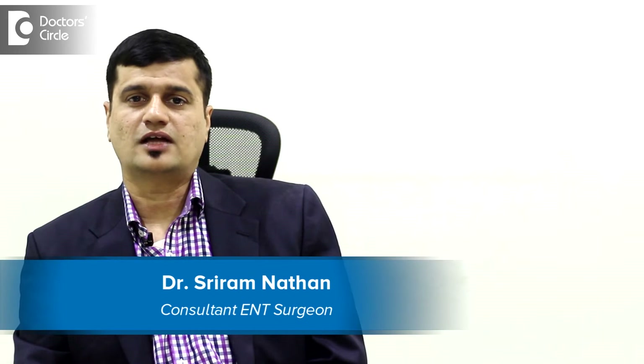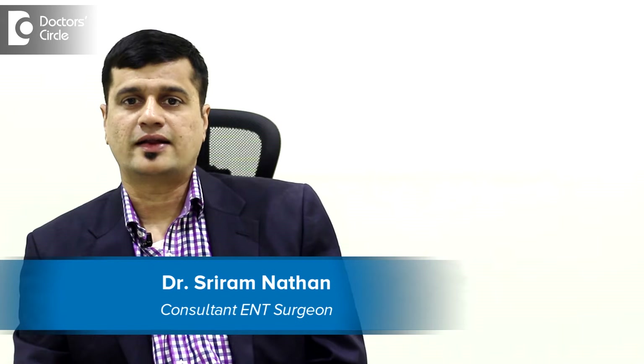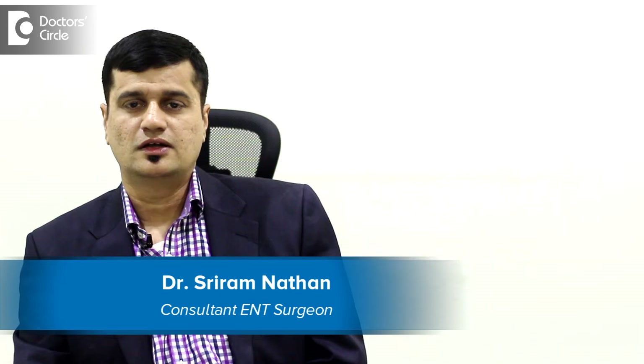Hello, I'm Dr. Sriram. I'm an Indian surgeon working at the Narayana Health Multi-Specialty Hospital, situated in Bangalore, Whitefield.